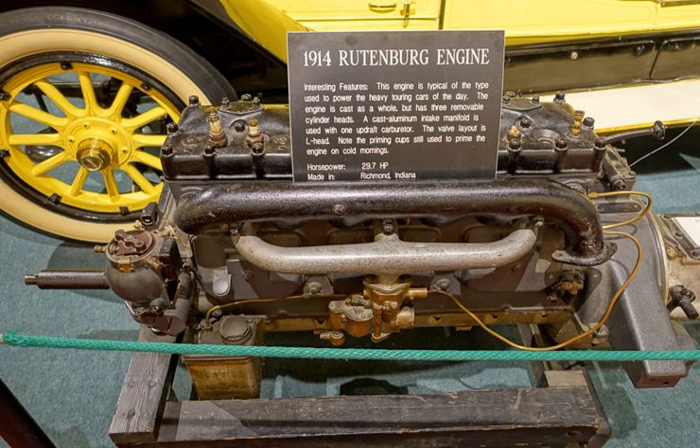In 1902, Rutenberg relocated his company, renamed the Western Motor Co., to Logansport, Indiana. There, the company designed and manufactured four- and six-cylinder engines for the emerging automobile and truck industry.